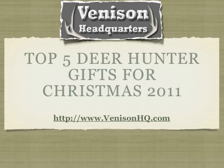Hi everyone, Darren from venisonhq.com here. That's Venison Headquarters, venisonhq.com, where we provide information about venison, cooking venison, deer hunting, and other tips and information regarding the greater venison community.